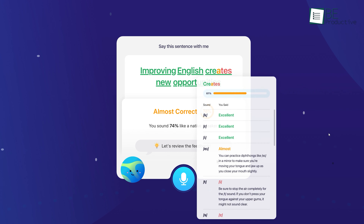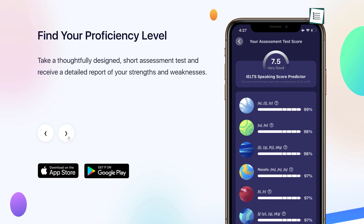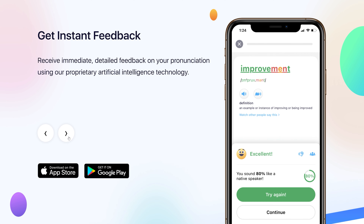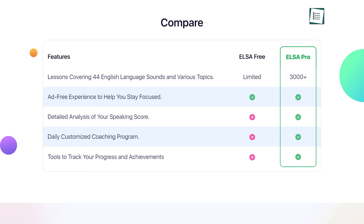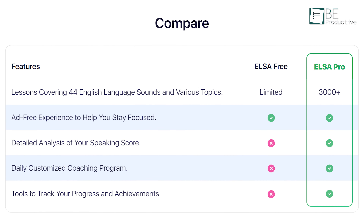After completing a lesson, it provides immediate and detailed feedback mentioning your strengths and weaknesses. This application is offered for both Android and iOS, making it available anytime, anywhere. It offers a free version with ad-free lessons covering 44 different sounds and topics, but with the pro version, you can get a hold of detailed speaking score analysis, customized lessons for the day, and more.